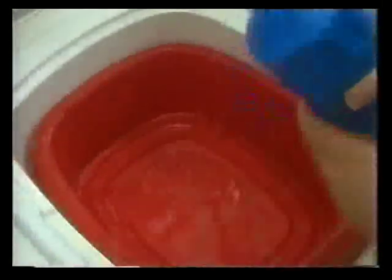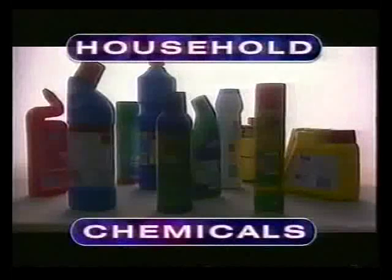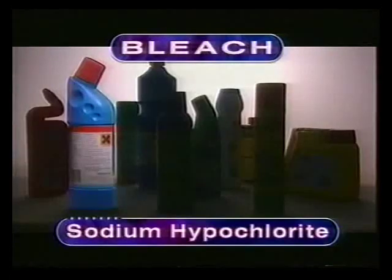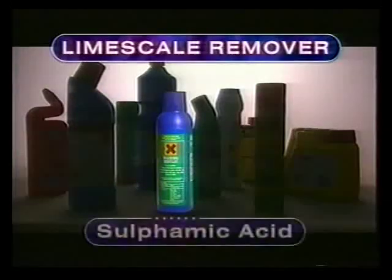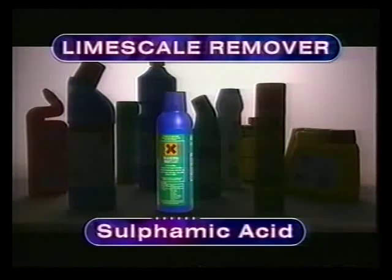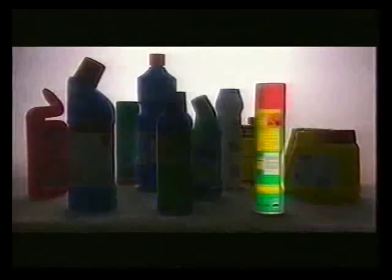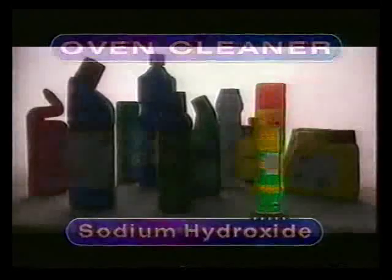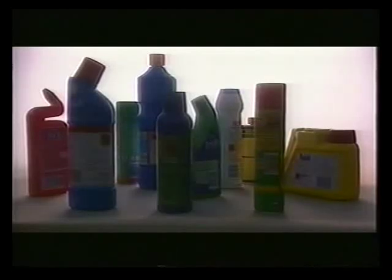Two of the most common substances swallowed by accident are medicines and cleaning fluids. It's easy to forget that household chemicals contain some of the same substances you'll find in a science lab. For instance, bleach contains sodium hypochlorite, lime scale remover contains sulphamic acid, and oven cleaner contains sodium hydroxide. These are all hazardous substances and need to be handled with care.